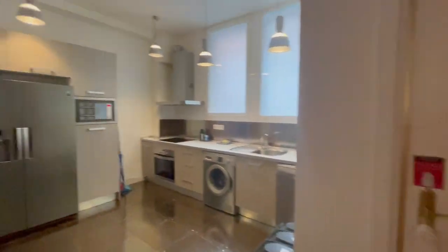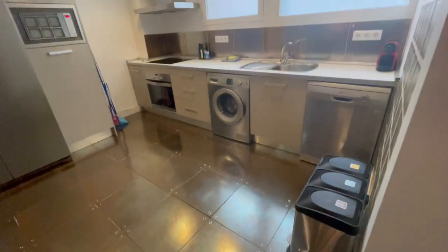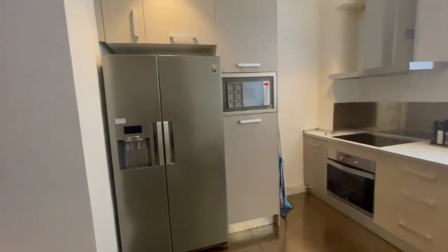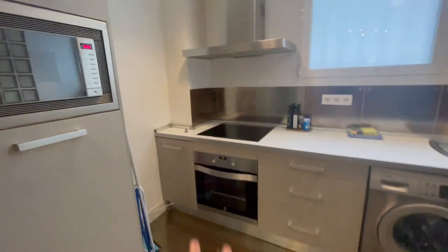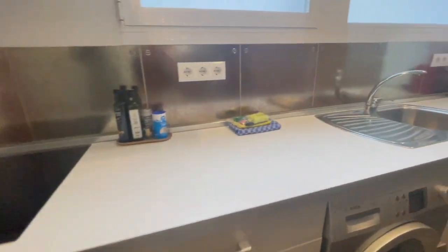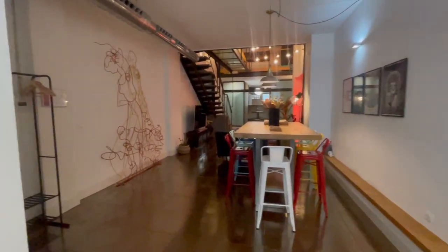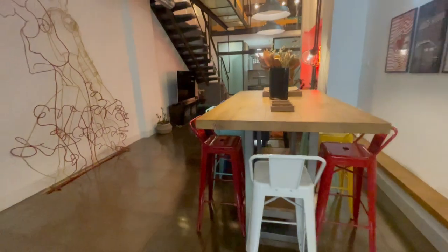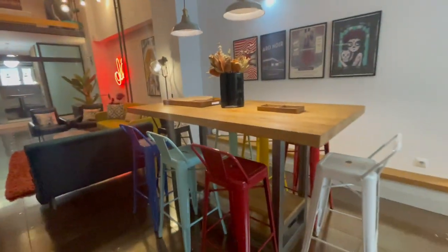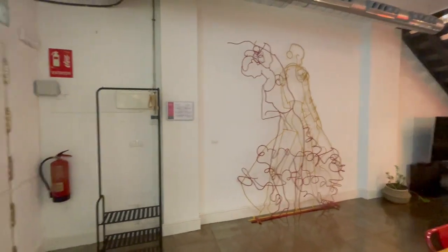So we have the main entrance and this is gonna be our first view of this lovely apartment. Right here in the entrance we have the kitchen that is completely equipped — you will find a big refrigerator, microwave, oven, and the washer machine. It has a good size, very comfortable for cooking. Right here we have this big table with eight chairs — very big, very useful. I love the decoration, it seems really beautiful.